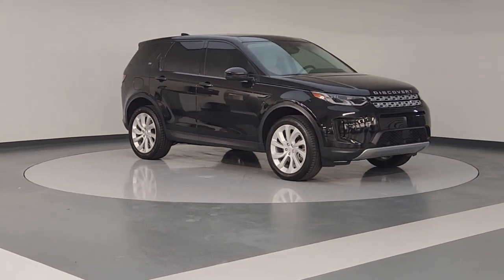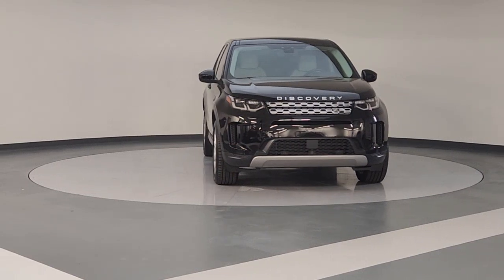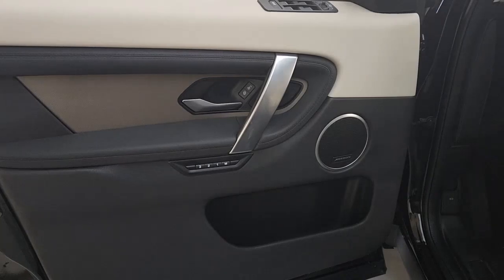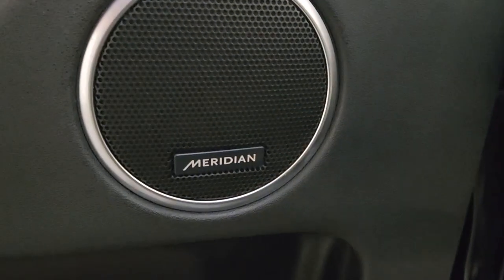The following are some of this vehicle's highlighted options: head-up display, panoramic roof, navigation system, keyless entry, premium sound system, power passenger seat, heated mirrors, adaptive cruise control, fog lamps, power liftgate. Distinguished luxury with an adventurous spirit.